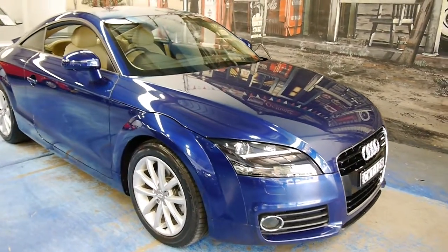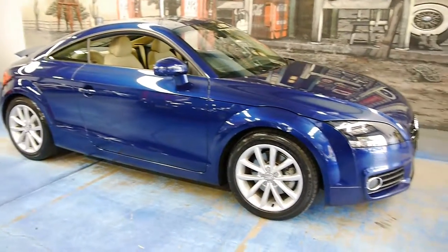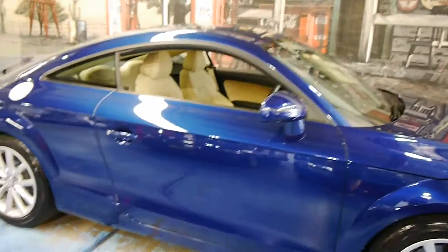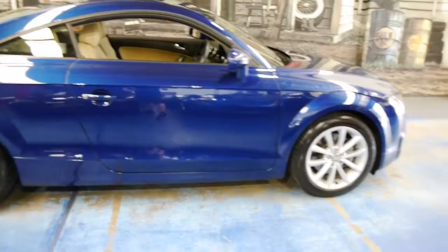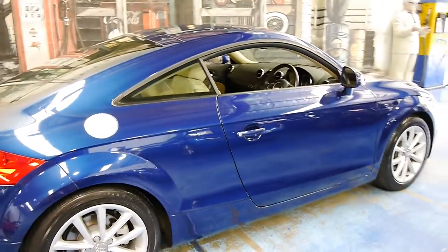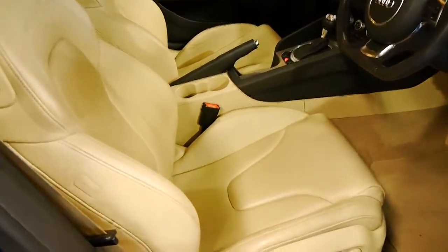Howdy folks, something a bit special for you today. It is a 2011 Audi TT. It's this beautiful blue — nautical blue — got a hint of metallic in it. The paintwork is exceptional, and it's complemented with this very nice parchment interior with sports bolstered bucket seats.